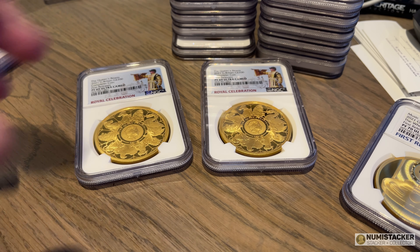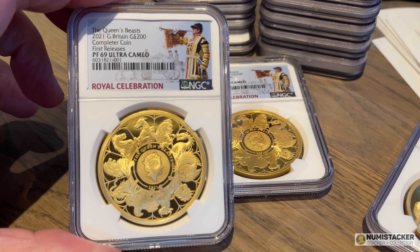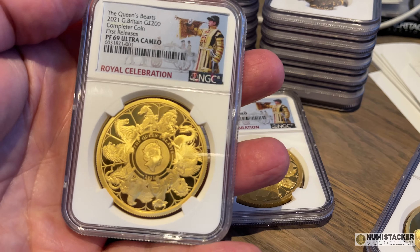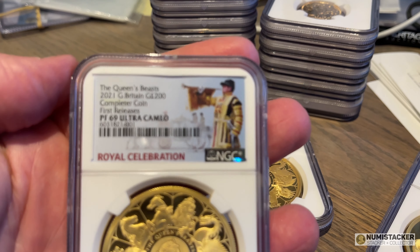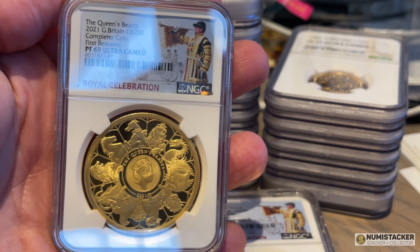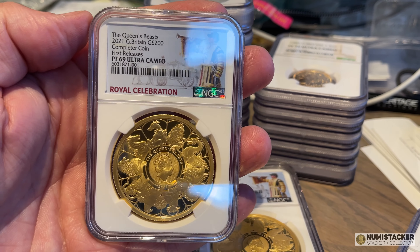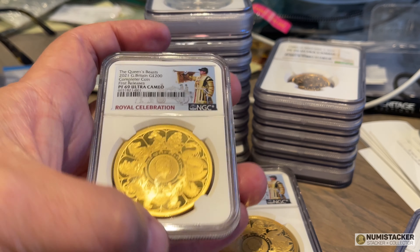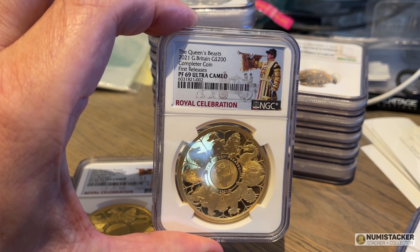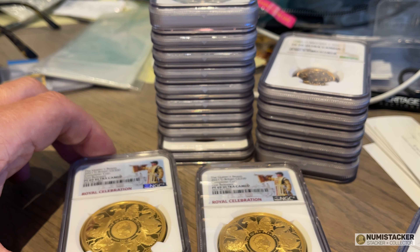The last one I wanted to show you today is the two ounce gold completer coin. This is a coin that was never really officially sold by the Royal Mint — mintage is very small — and most of the ones available were sold through other distribution channels, not via the website. The first two I've had graded unfortunately got 69s, but I think even in a 69 these coins will do very well in the market. There won't be very many of these around, and certainly ones that are first-release graded by NGC should do pretty well.